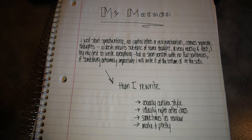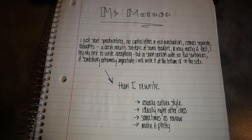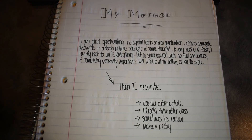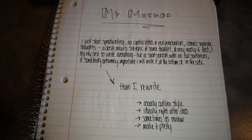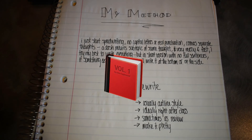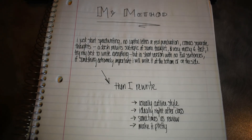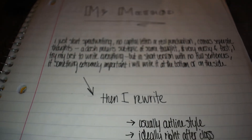I know this is time consuming, but it's really important. Ideally, you would rewrite your notes right after class. Sometimes that's just not realistic, so sometimes I rewrite my notes as a review. Most importantly, make it really pretty when you rewrite it, because you will be using that to review and for the test. Also, I kind of copy some Cornell method stuff — when I write something really important, I'll write it on the bottom or on the side just so it's easy for me to see it when I first glance at the page.